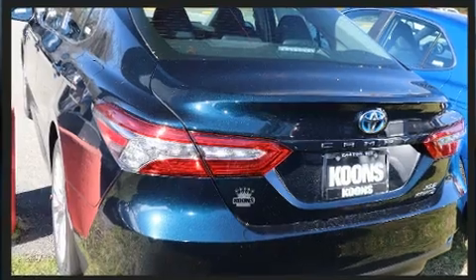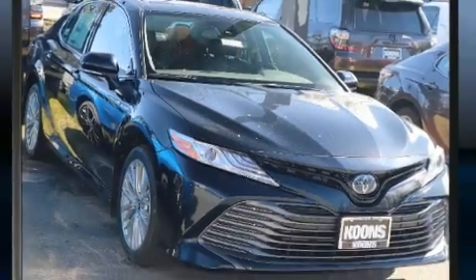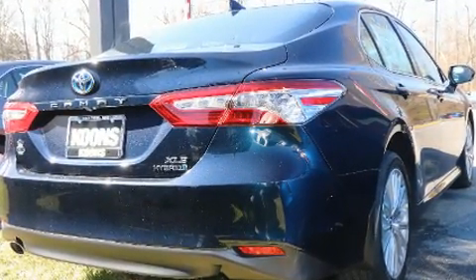And for added security, Dynamic Stability Control supplements the drivetrain. Toyota infused the interior with top-shelf amenities such as a blind-spot monitoring system, fully automatic headlights, and a split-folding rear seat.